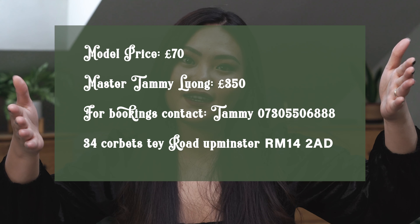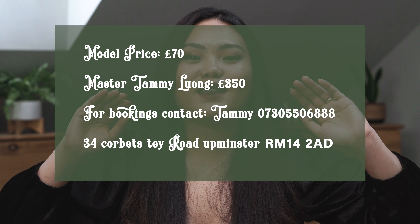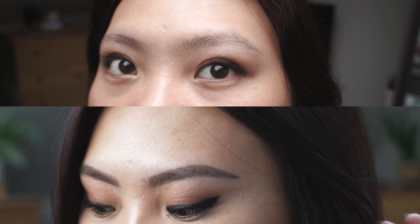If you're interested in having your eyebrows done as well, the details are here on the screen — everything you need to know from the pricing, Tammy's contact details, and the location of her shop. Before we end this video, let's have a quick look at the before and after.